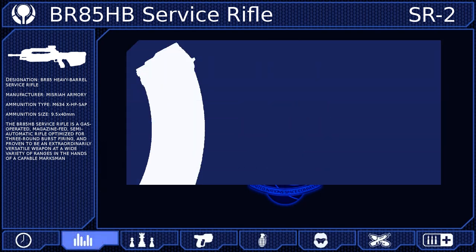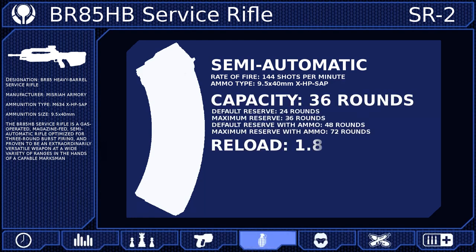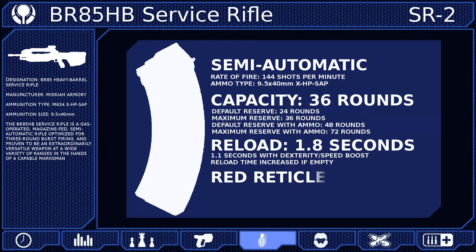The Battle Rifle fires experimental 9.5x40mm high-powered semi-armor piercing rounds at a rate of 144 shots per minute. While its actual rate of fire is much higher, the delay between each burst reduces it to this amount. These rounds are fed from a 36-round magazine that can be reloaded in 1.8 seconds. However, if the weapon is empty, this time will be increased to 2.1 seconds as the new round must be chambered.